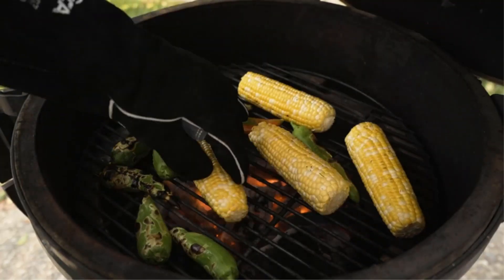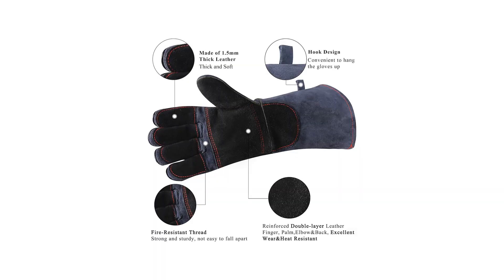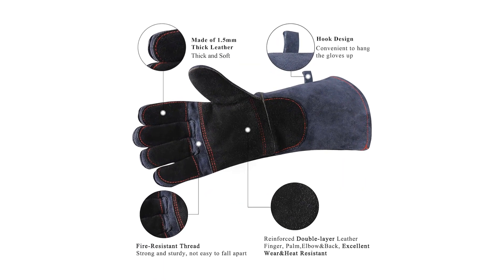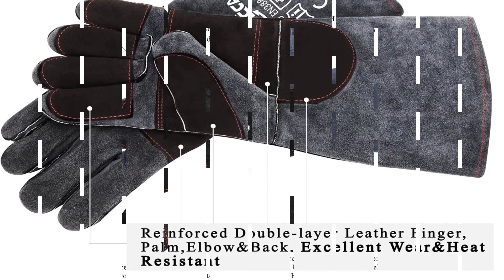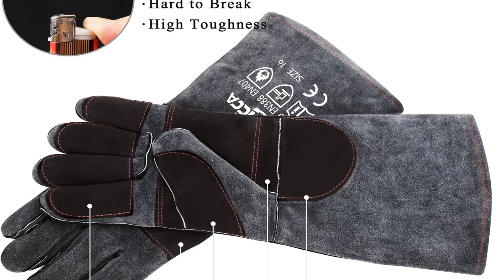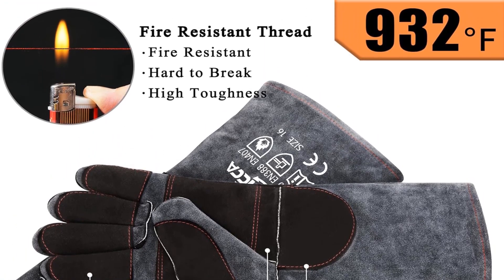Beyond their heat resistance, the gloves are constructed from thick split cowhide leather enhanced with reinforced stitching, making them tough against wear and abrasions. The inclusion of Kevlar stitching throughout further amplifies their longevity, certified to shield against temperatures reaching up to 932 degrees Fahrenheit. These gloves are also versatile enough for stick welding, MIG welding, flux core welding, and other activities involving high heat.